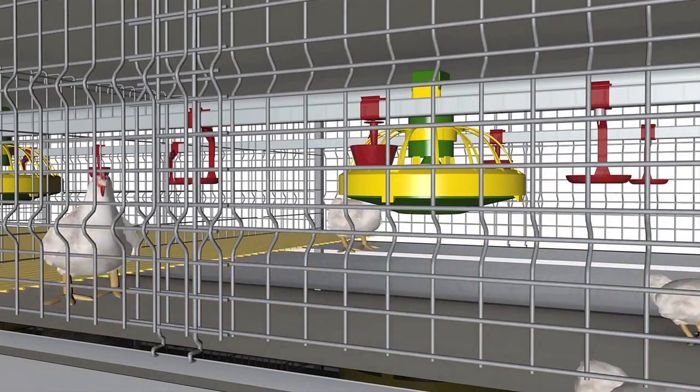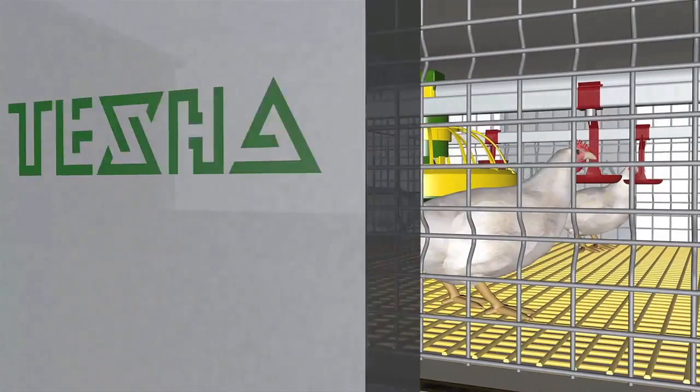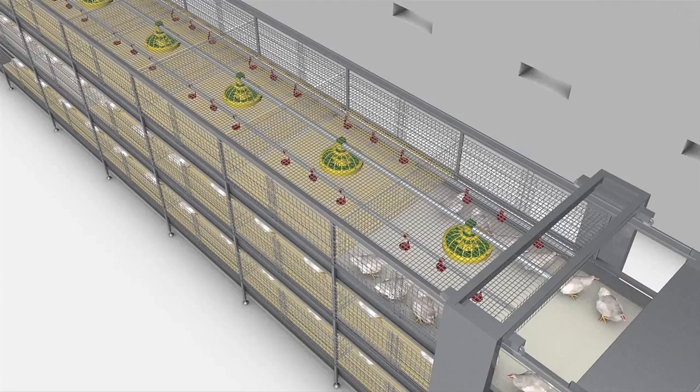Unloading does not require human presence in the poultry house, which makes it possible to run the process in complete darkness. That considerably reduces bird stress and the rate of injury.